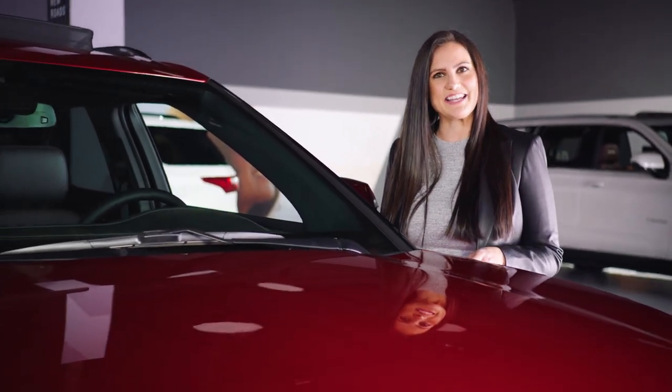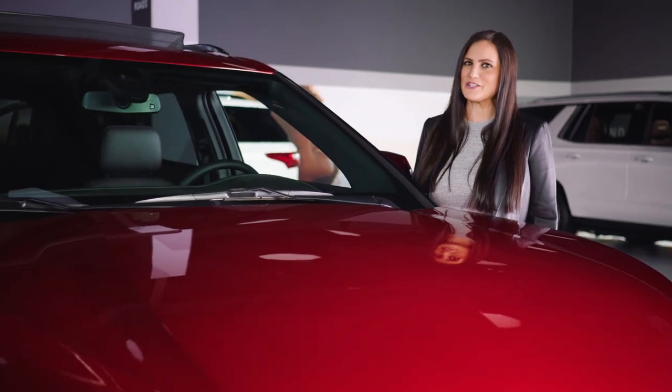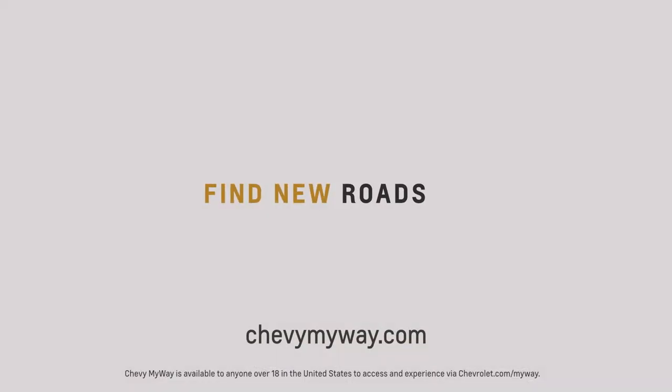My name's Maria, and thanks for checking out the Blazer. If you'd like more information, please schedule a live appointment at chevymyway.com.